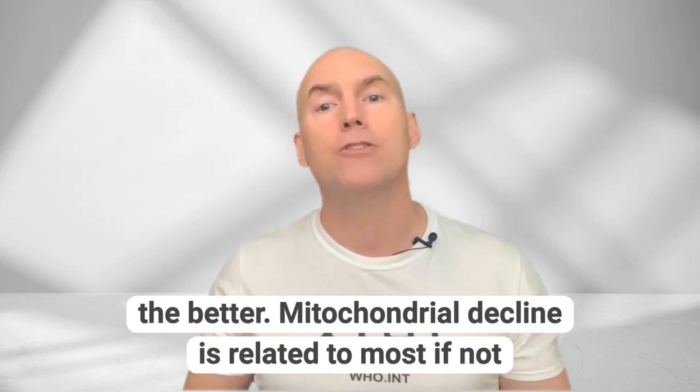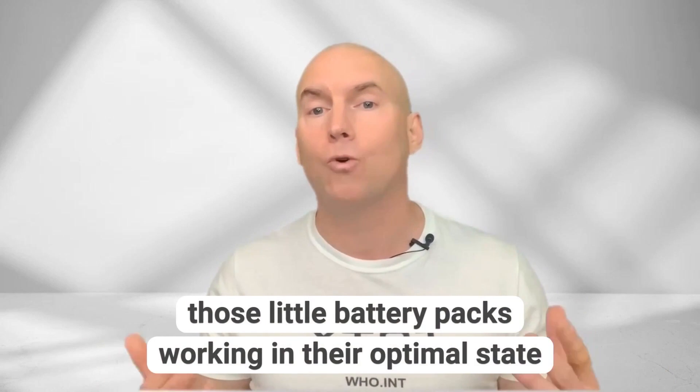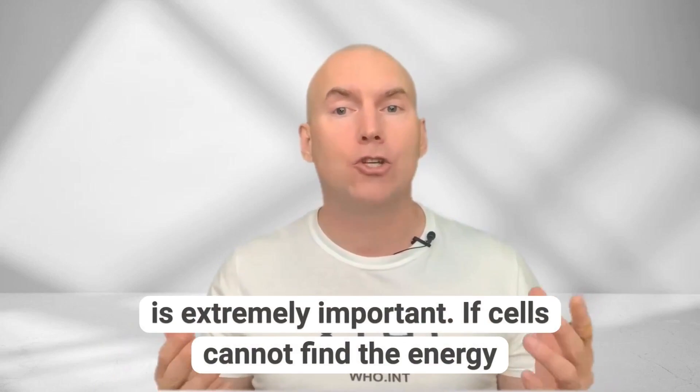Mitochondrial decline is related to most, if not all, age-related diseases, including obesity, so keeping those little battery packs working in their optimal state is extremely important.